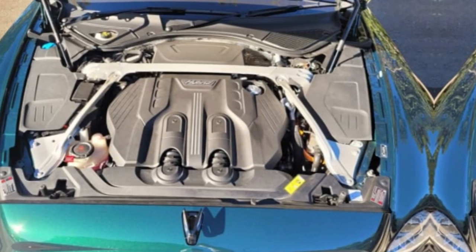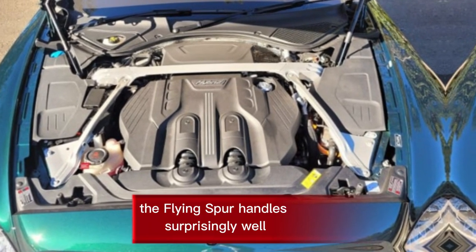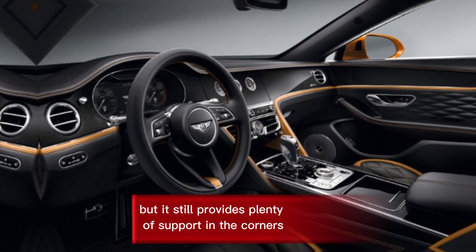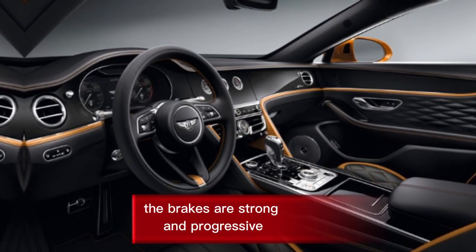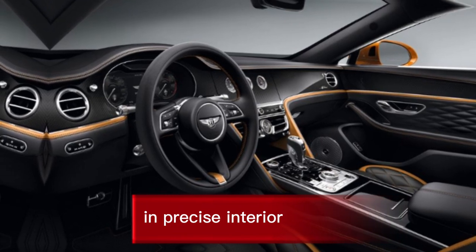Engine and Performance: Despite its size, the Flying Spur handles surprisingly well. The suspension is tuned for comfort but still provides plenty of support in the corners. The brakes are strong and progressive, and the steering is responsive and precise.